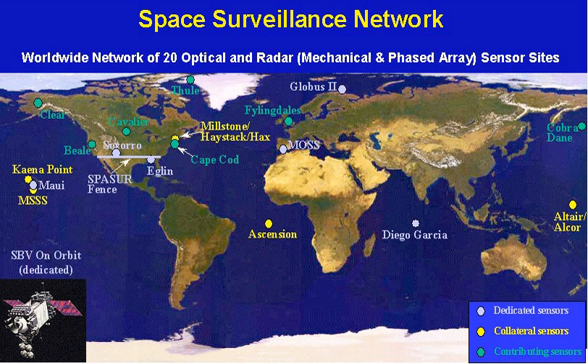Additional contributing sensors included the MAUI Space Surveillance System, GLOBUS II, San Vito DEI Normani Air Station, and MIT Lincoln Laboratory.